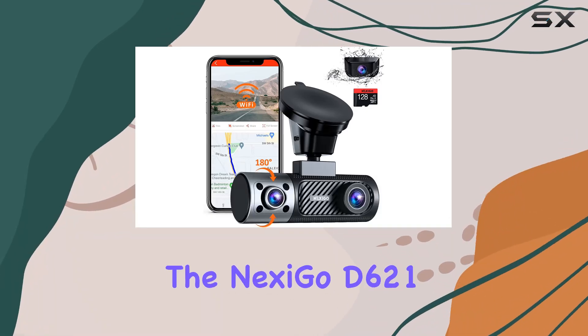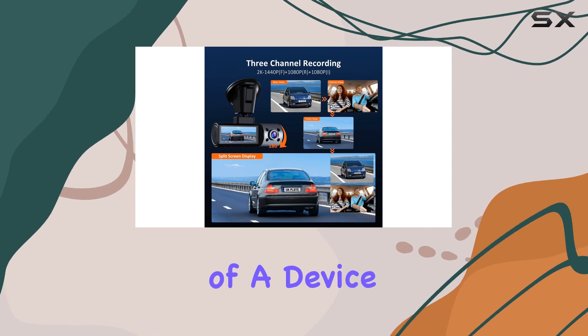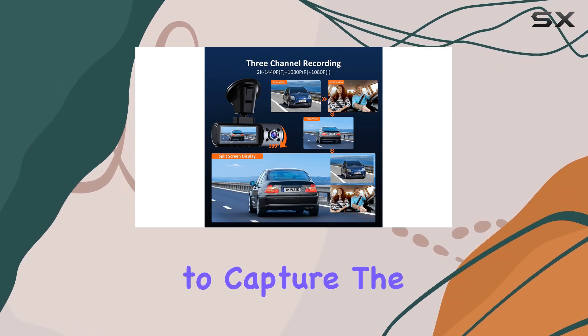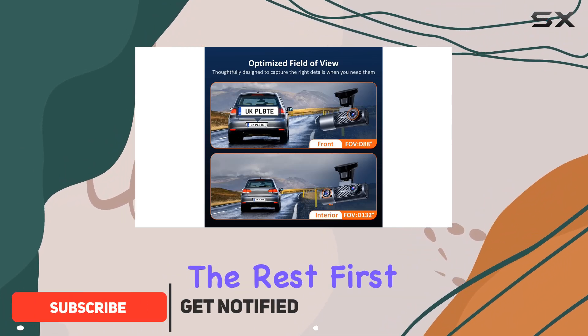Today, we're diving into the Nexigo D621 3-channel dashcam, a powerhouse of a device that's redefining what it means to capture the road ahead. Let's talk about what sets this dashcam apart from the rest.